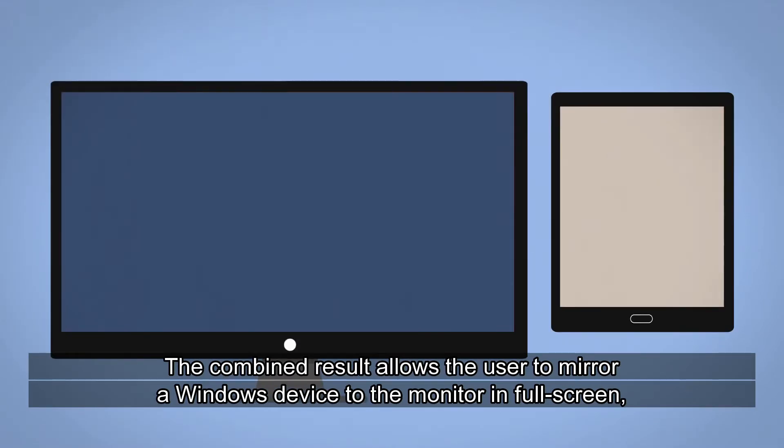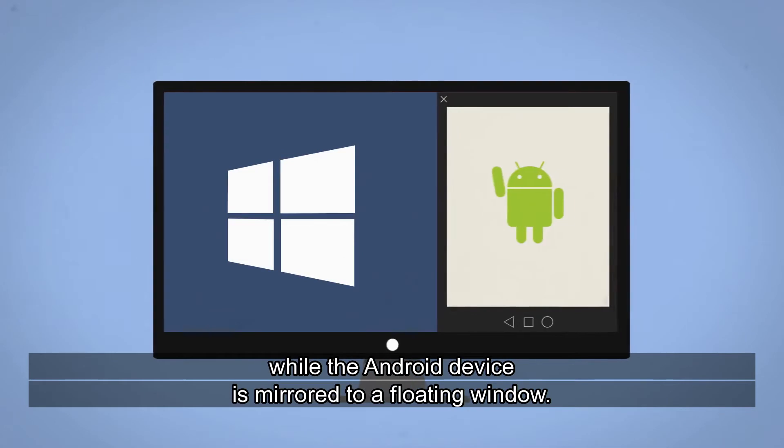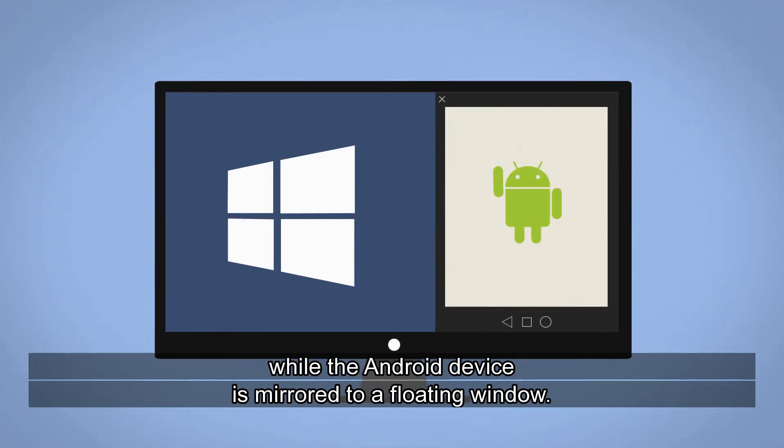The combined result allows the user to mirror a Windows device to the monitor in full screen, while the Android device is mirrored to a floating window.